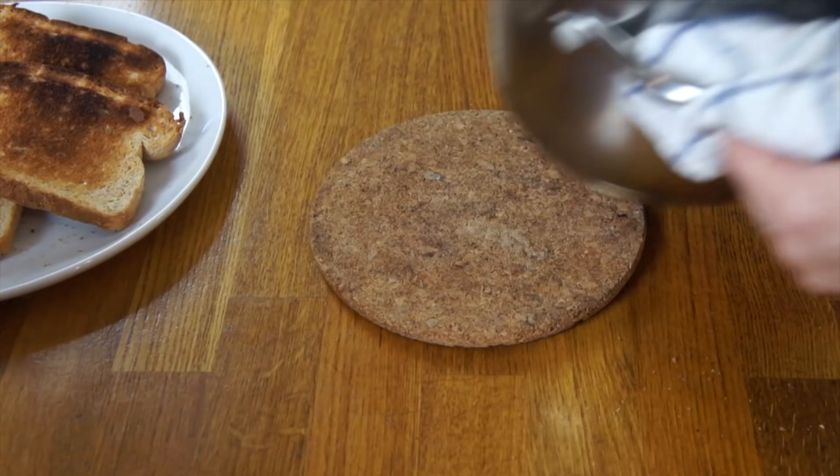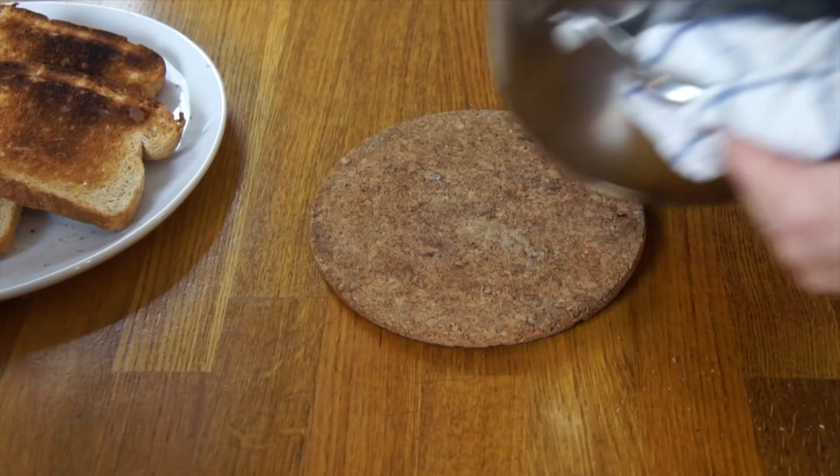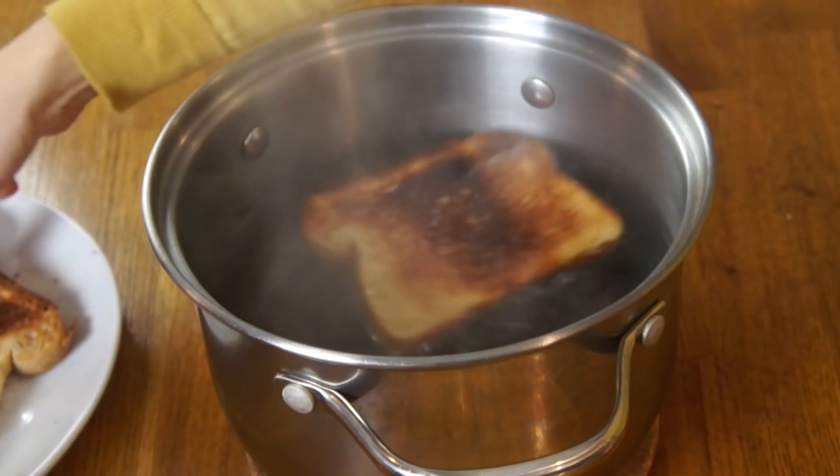I've brought three quarts of water to the boil, and now I'm just going to place my toast in there. It actually smells really good — just steamy toast. We're going to let the bread soak, and when it's cool it's ready to serve. The recipe doesn't indicate whether this should be served hot or cold; it just says to allow it to cool and then it's finished.